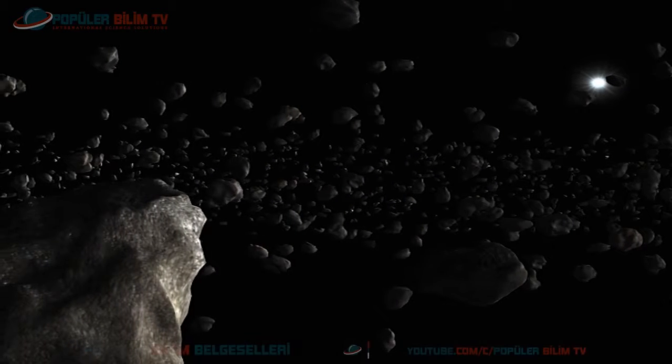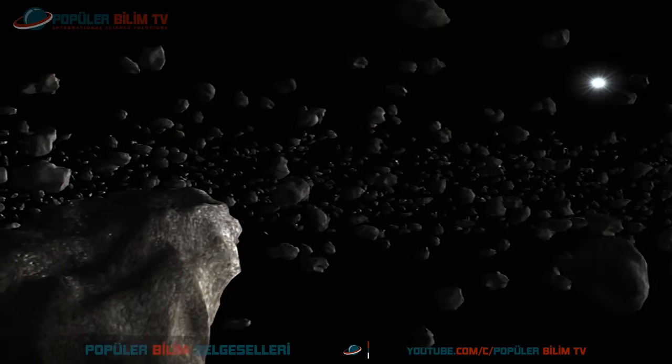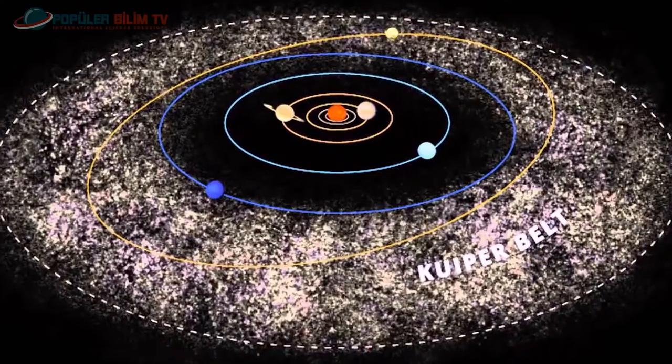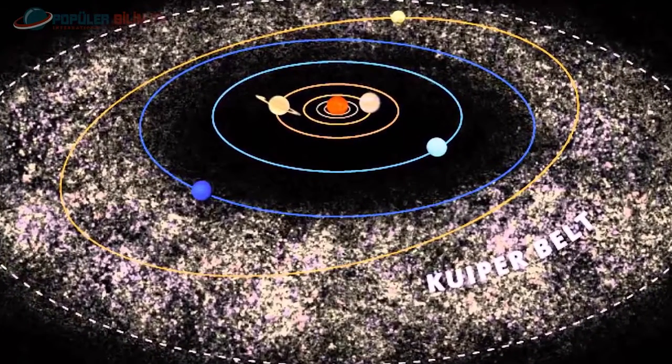Asteroidler: Yörüngeleri çoğunlukla Mars ile Jüpiter gezegeni arasında kalan gök cisimleridir. Haziran 2014 itibarıyla küçük gezegen merkezi tarafından iç ve dış güneş sisteminde 1 milyonun üzerinde cisim tanımlanmıştır. Uydusu olan asteroidler de bulunmaktadır.